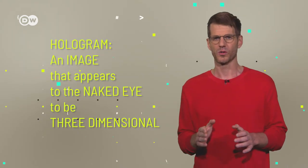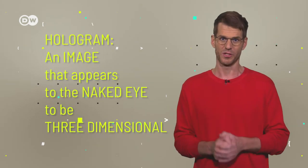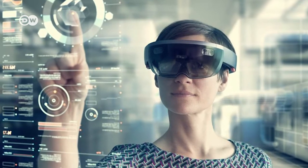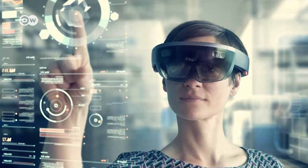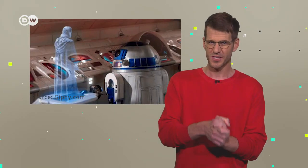By definition, a hologram is an image that appears to the naked eye to be three-dimensional. Images that require the aid of special glasses or other intermediaries are often incorrectly called holograms. Real holograms are created in a rather complicated process using lasers. So our elephant is not really a hologram, although the term is nowadays used for all kinds of technologies that look similar to the communication systems in Star Wars.